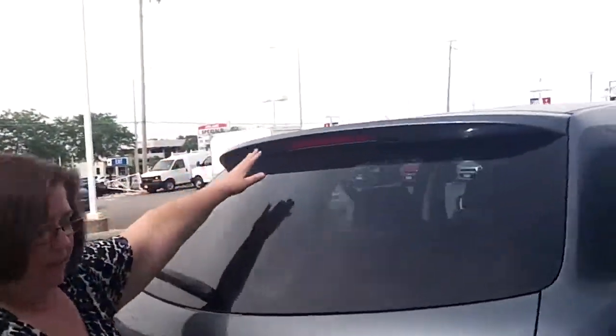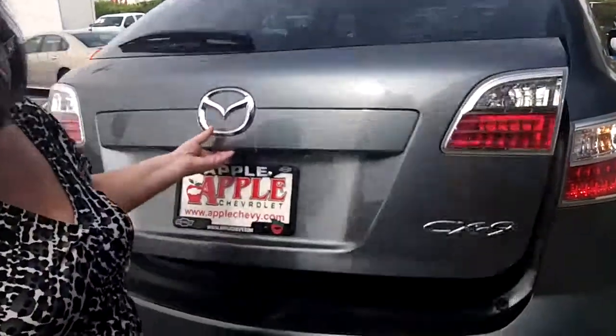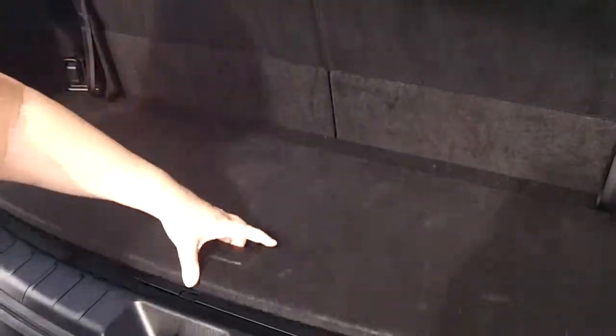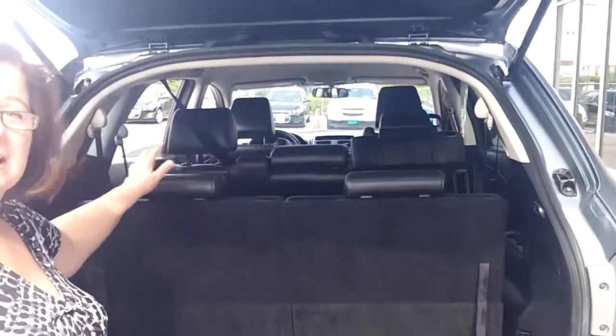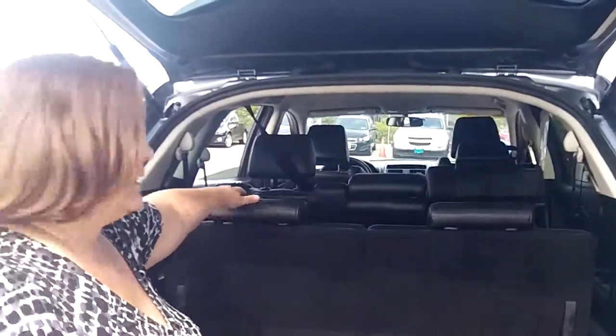We have a spoiler here. Moving to the back seat, you have some hidden storage here, as well as here and over there. You also have a power outlet here. This seat can fold down either one side or both sides to give you more room, plus also the middle seat.